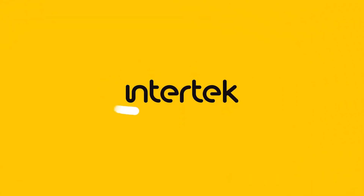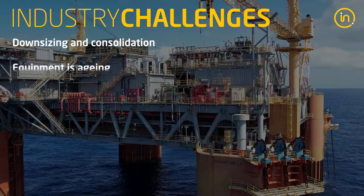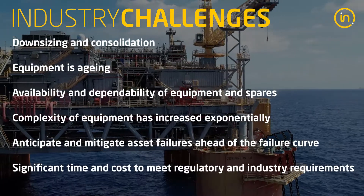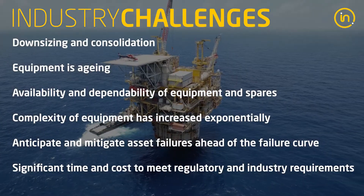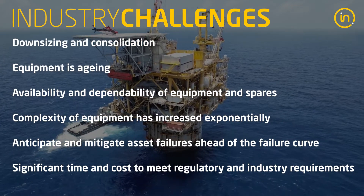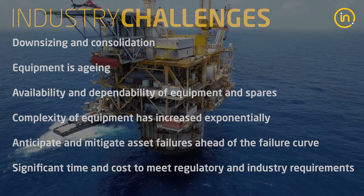Intertech's long-standing legacy of expertise and experience in the energy industry gives us a deep understanding of the challenges faced by global companies. From maximizing operational efficiency and minimizing risks to improving safety and meeting regulatory requirements, companies seek out Intertech experts to help them overcome industry challenges.